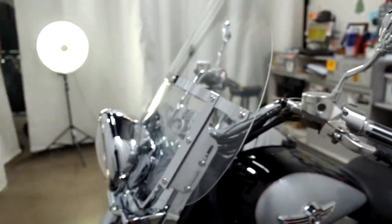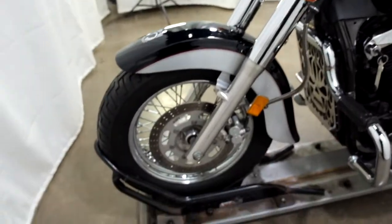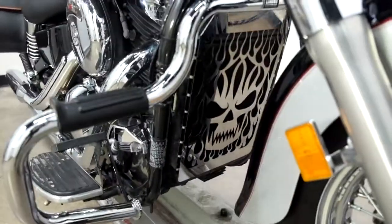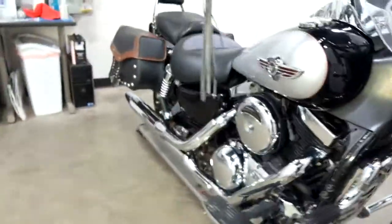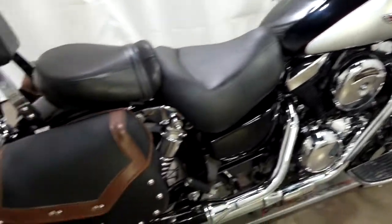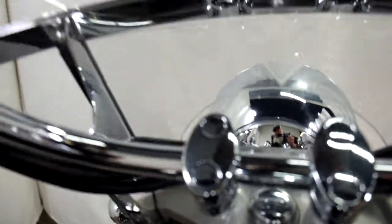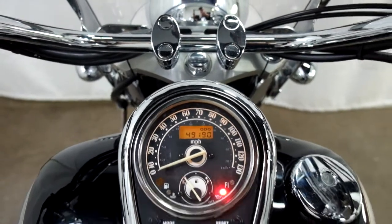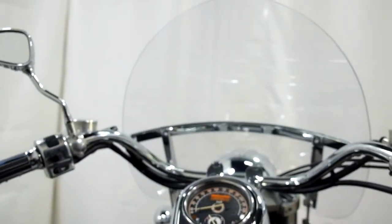And then our clear windscreen. A few minor nicks and scuffs, but nothing major. Also has a radiator guard. 49,190 is what's on it.